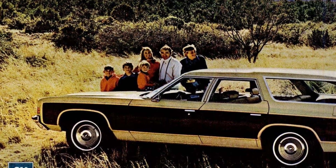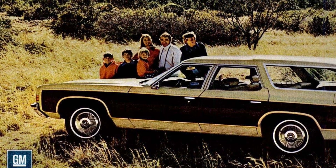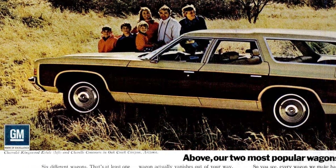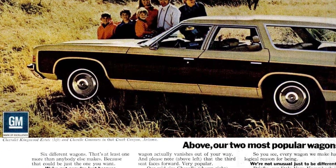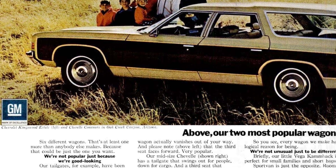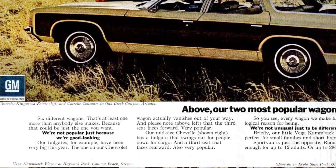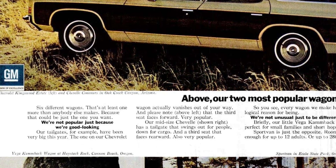What sets our wagons apart is the attention to detail. Take our Chevrolet wagon, for example. The tailgate is designed to seamlessly disappear when not in use, providing easy access. And don't forget to notice the forward-facing third seat, a popular feature among our customers.